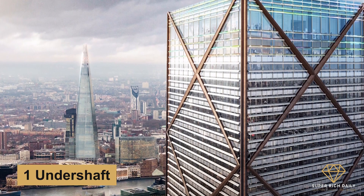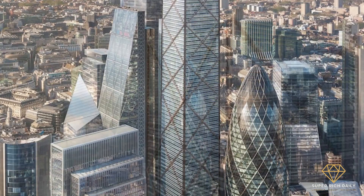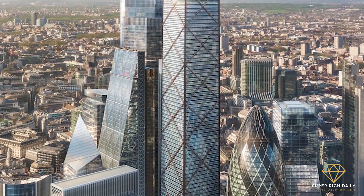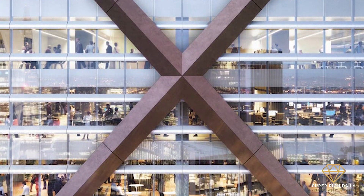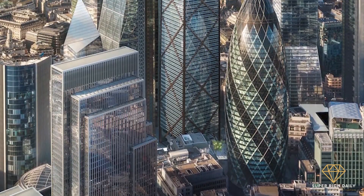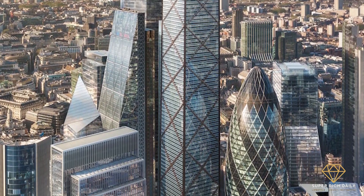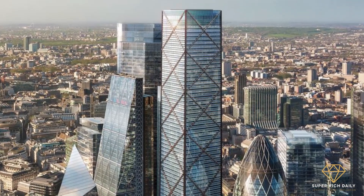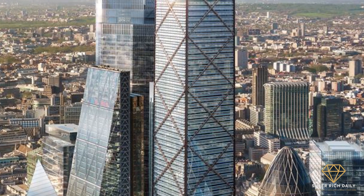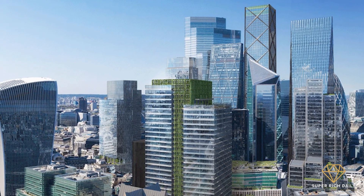One Undershaft: Eric Parry Architects designed One Undershaft, often referred to as Trellis Tower, with WSP as the structural engineer. It will be placed in the heart of the City of London. The skyscraper will have 73 stories and a total height of 304.94 meters, looming over its neighbors — the Leadenhall building and the Gherkin — but will be somewhat shorter than the Shard, which is currently the highest building in Western Europe. The tower's rigidity is due to its unique appearance.